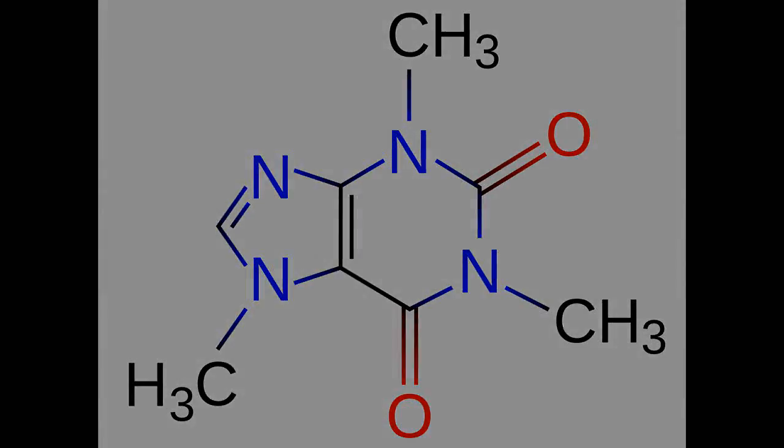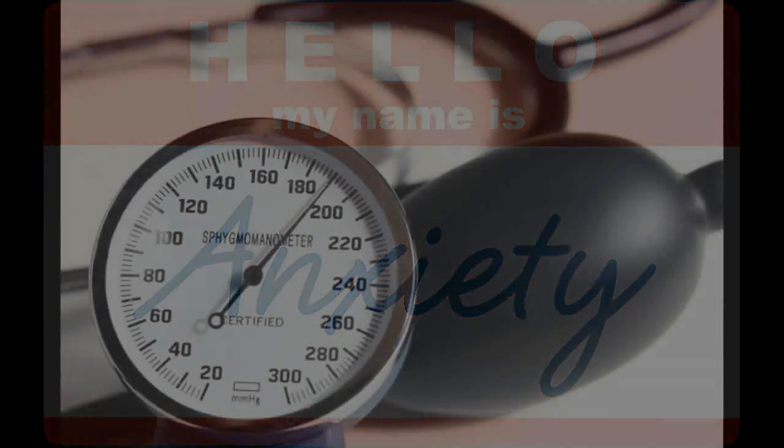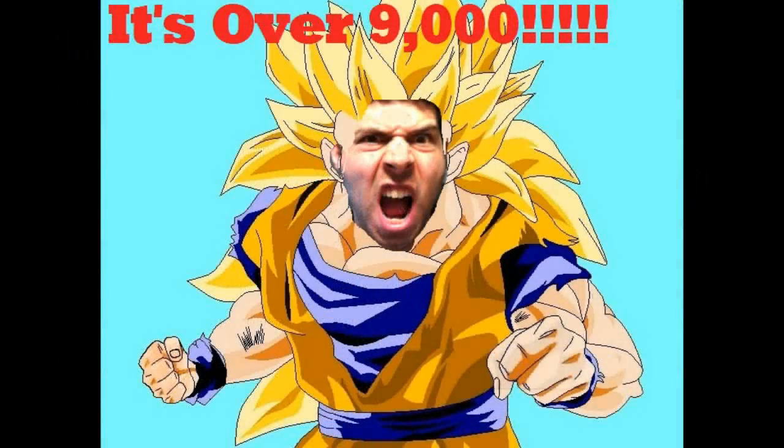L-theanine serves the purpose of neutralizing the negative effects of caffeine such as anxiety, increased blood pressure, and poor sleep, while simultaneously improving upon its greatest strengths. It's a potent combo that's mild enough to be taken daily yet powerful enough to give a modest yet very measurable boost in mood and concentration.